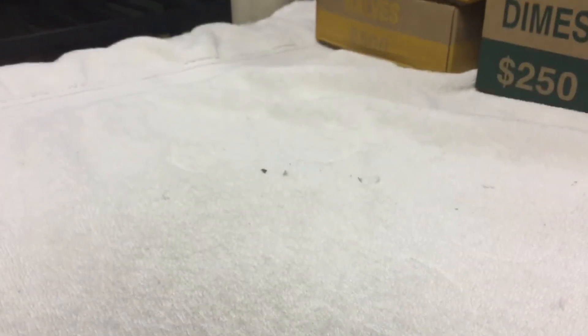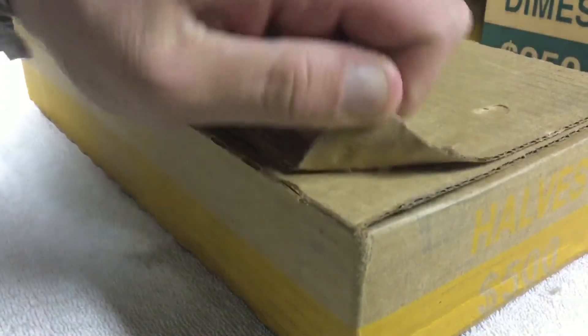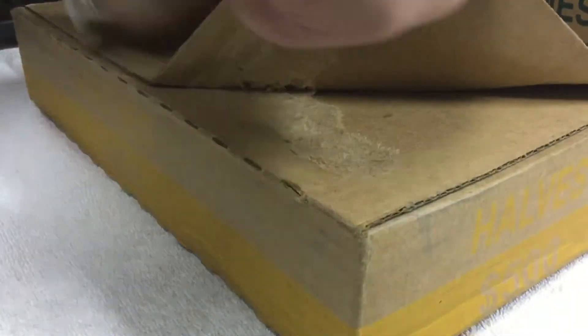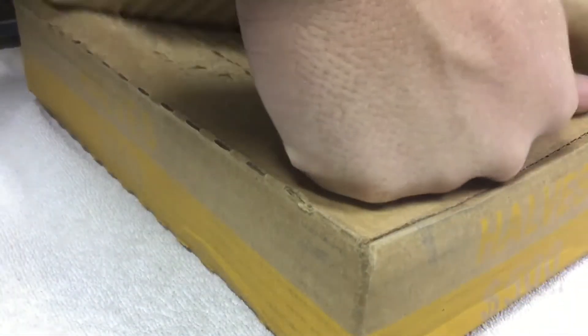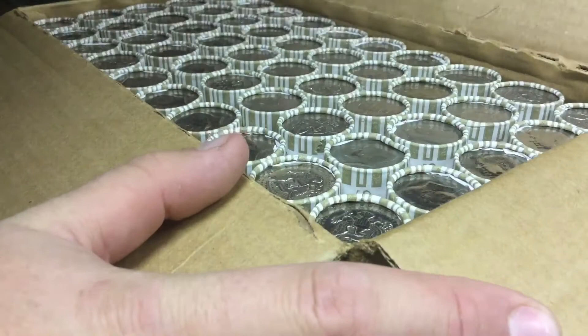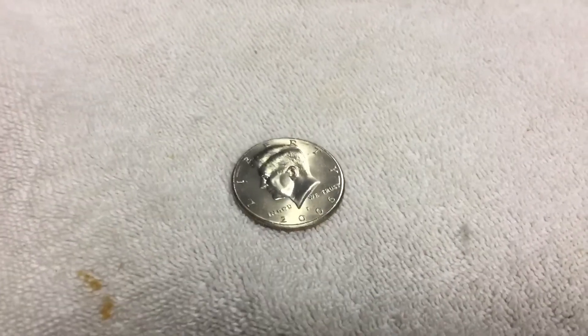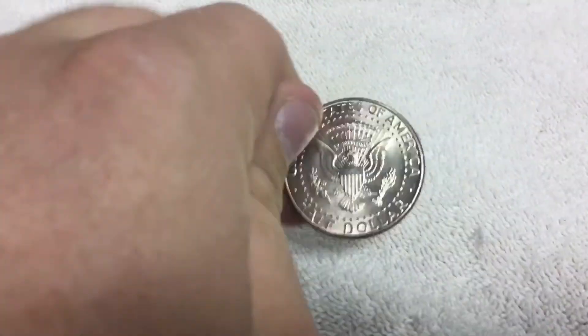We have our three boxes. Now open them up. Open the first one. First box is open. Good. Let's start with our straw. From the first box we had 2006P, so pretty cool.